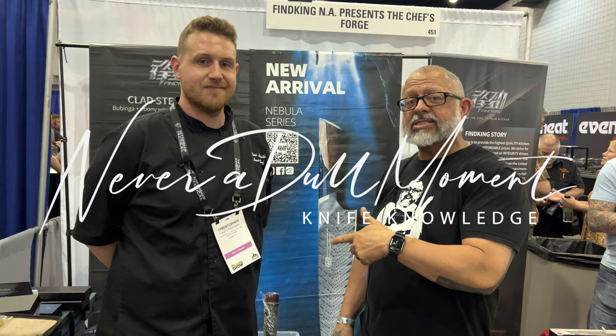If you've been looking for not a dull moment, then you've found it because we're with Chris, and Chris is at the 2023 Blade Show. He is the sole proprietor of Fine King Products. If you look behind me, you'll see Fine King North America presents the Chef's Forge. At this booth, we've got a little of everything — American knife makers, Japanese-inspired designs, as well as authentic Japanese knives. Chris is going to let us know what he's brought to Blade Show 2023.